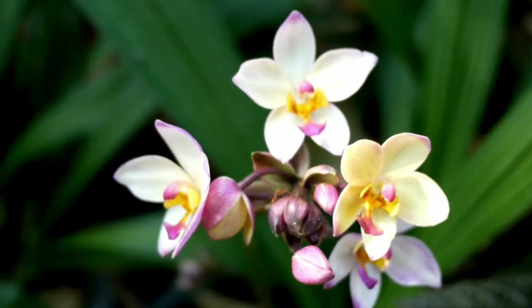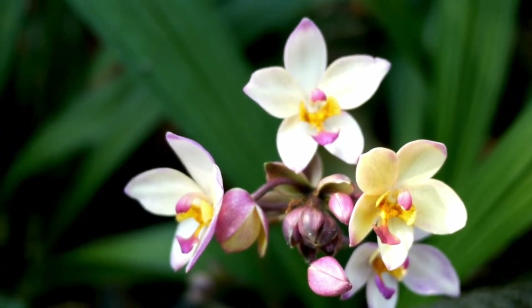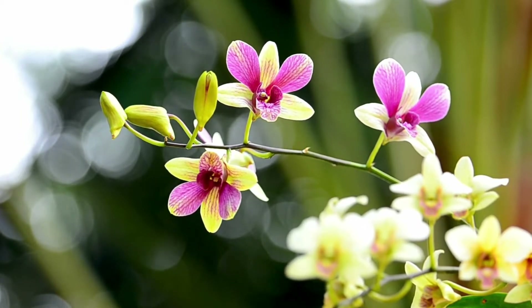Orchids. These are the largest family of plants in the world. They come in every color except black. They can grow to over 4 meters long.